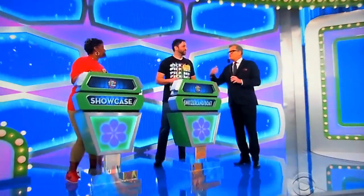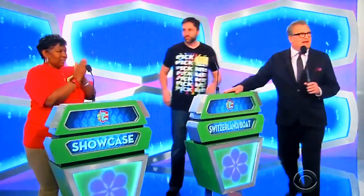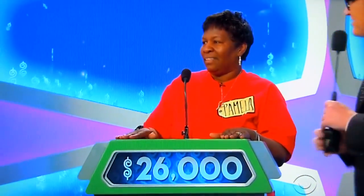Phillip, you won the most during the show between the two of you. Want to bid on that or pass it on to Pamela? I'm going to pass! Passes it on! Pamela, what do you say? $26,000! Alright, good luck to you!